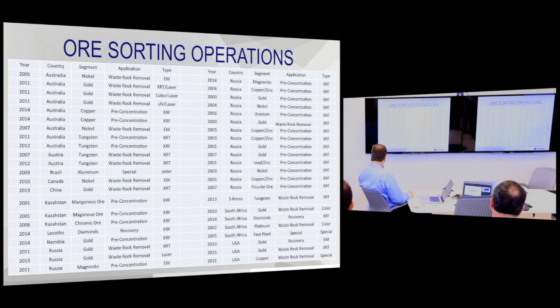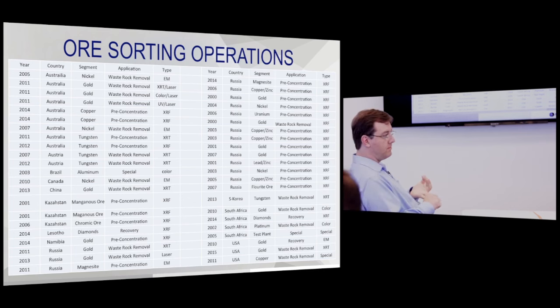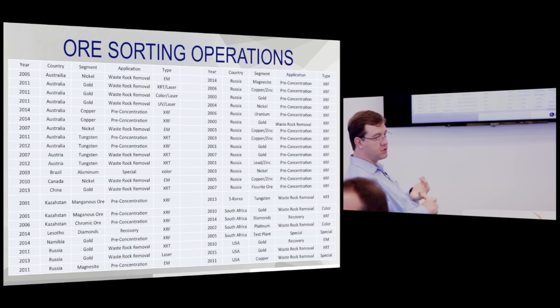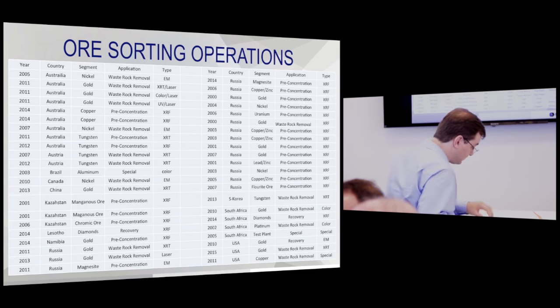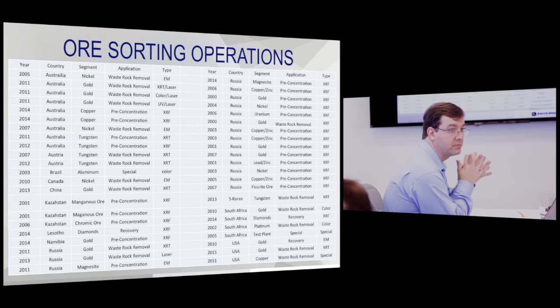Here are some of the operations — not a comprehensive list, just some of our favorites. This is the new wave, the renaissance of ore sorting equipment. These are the high tonnage units, typically x-ray transmission and x-ray fluorescence, though color and laser technologies are also used. The x-ray suite seems to be grabbing a larger market share every year. This list is focused on hard rock mining, base metals, and precious metals — we could probably double it if we included industrial minerals.